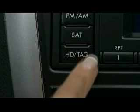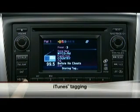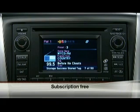There's even a feature that lets you tag songs that you hear on the radio to search for later on iTunes. And it's all subscription free. Now that you know what HD Radio Technology is, let's review how it works.